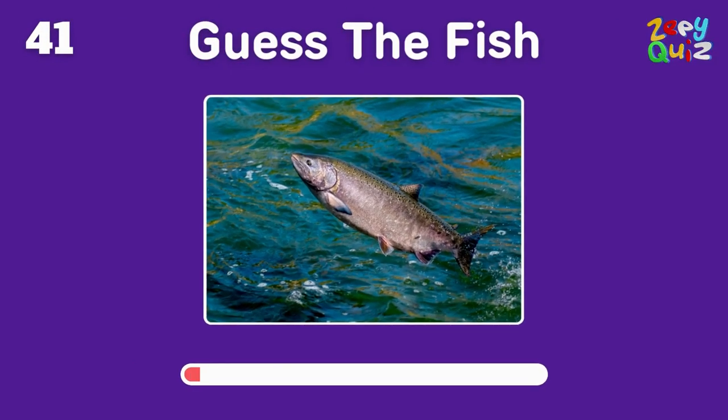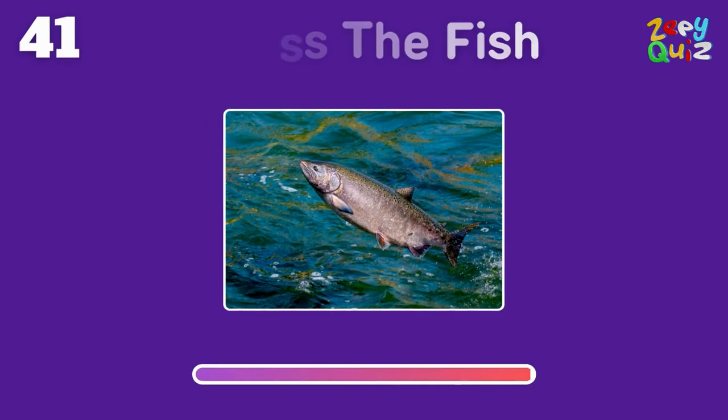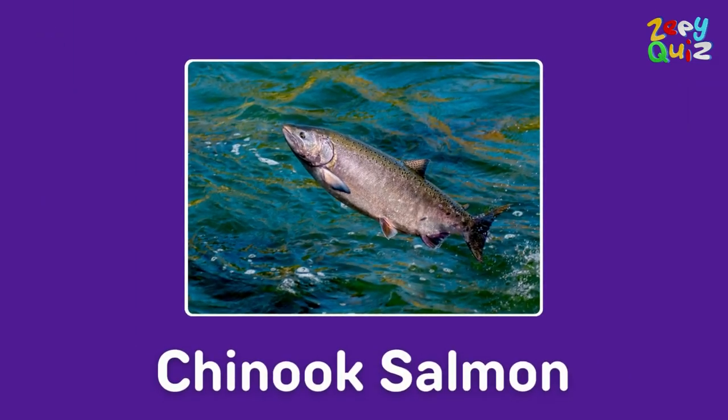The largest species of Pacific salmon — it's a? You got it, it's a chinook salmon!